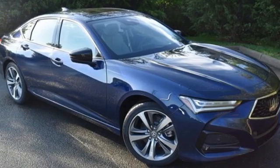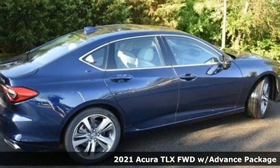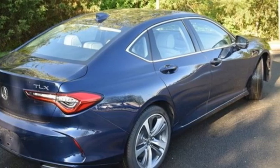Here's a new 2021 Acura TLX. This TLX is nice to look at and it's even better to drive. It boasts an impressive list of features like these.